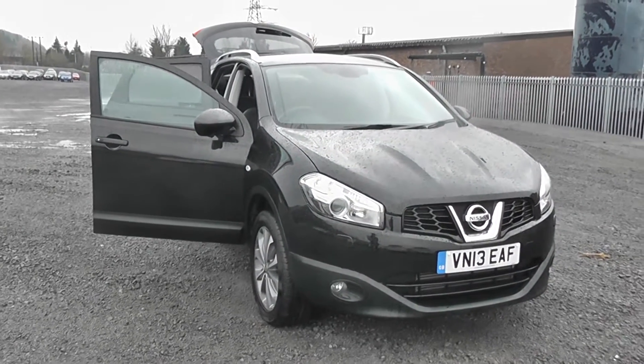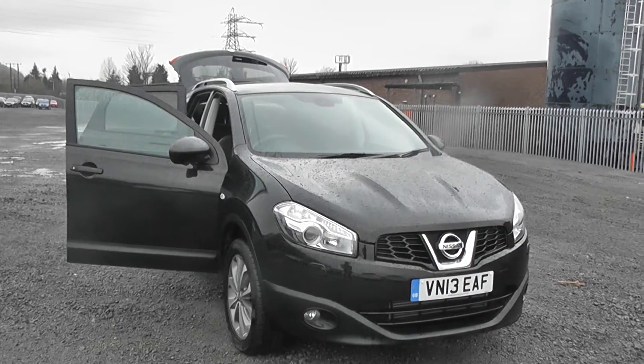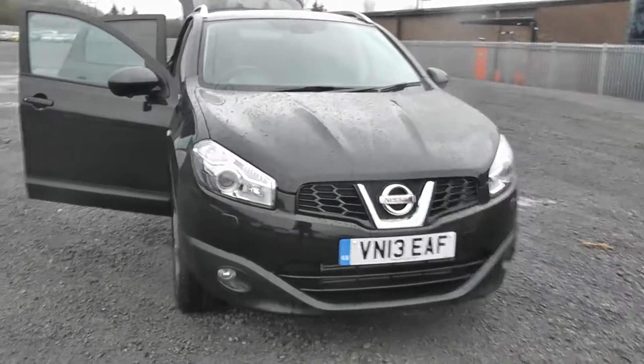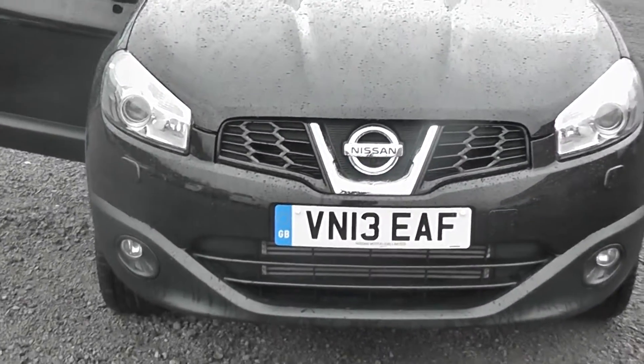Welcome to Wessex Scourges Nissan at Field Road, Cardiff. The presentation we have for today is of the Nissan Qashqai Tekna 1.6 diesel model with a manual gearbox, finished in black. This vehicle is just less than a year old, registered to the 13th, with only one previous owner.